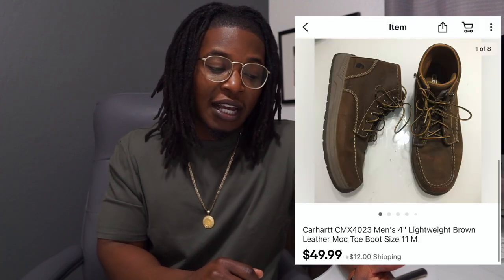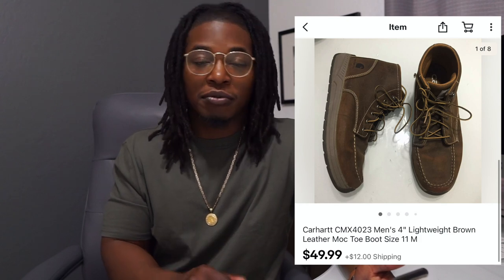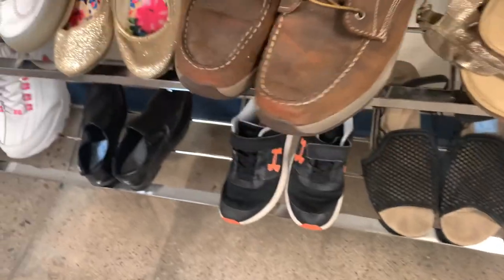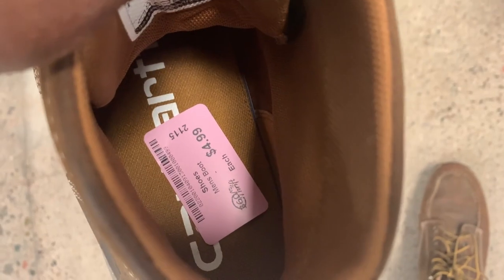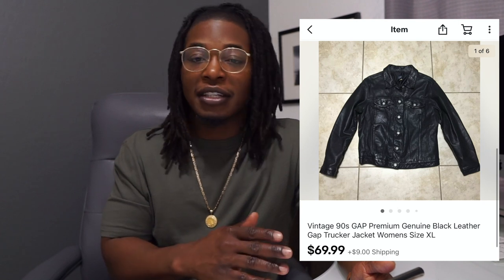Next up is a pair of Carhartt boots — I picked these up for five bucks. Since these were workwear boots I figured the buyer wouldn't mind any flaws or distressing. I listed them for $50 with $12 shipping and they sold within about two weeks. Only spent five bucks and didn't have to clean them, so a really good sale.